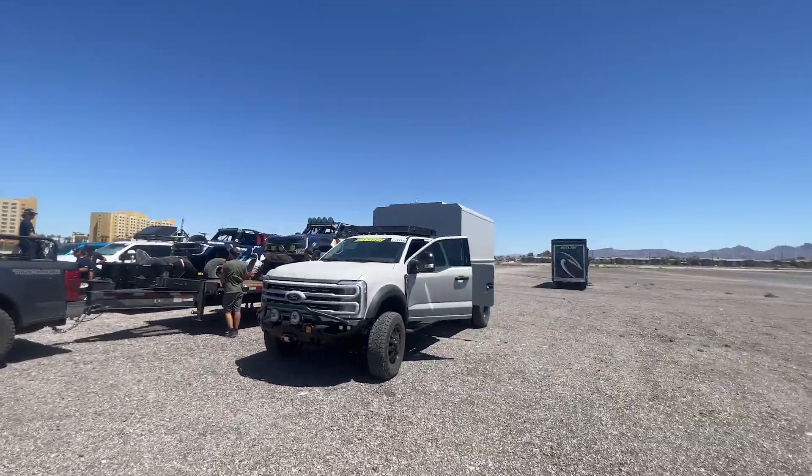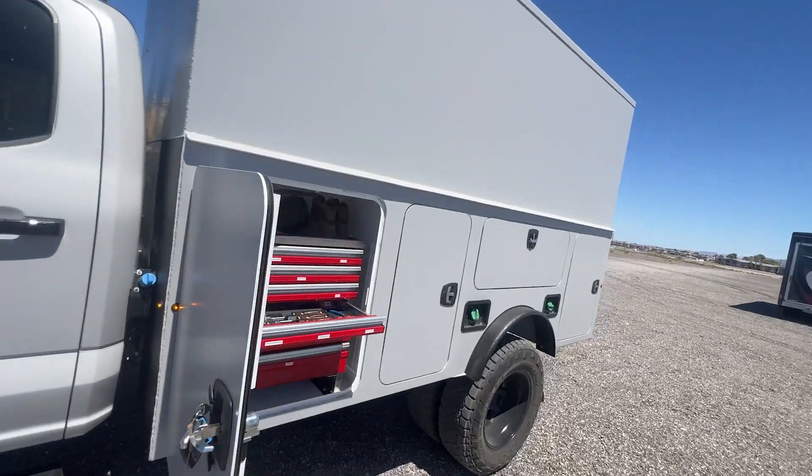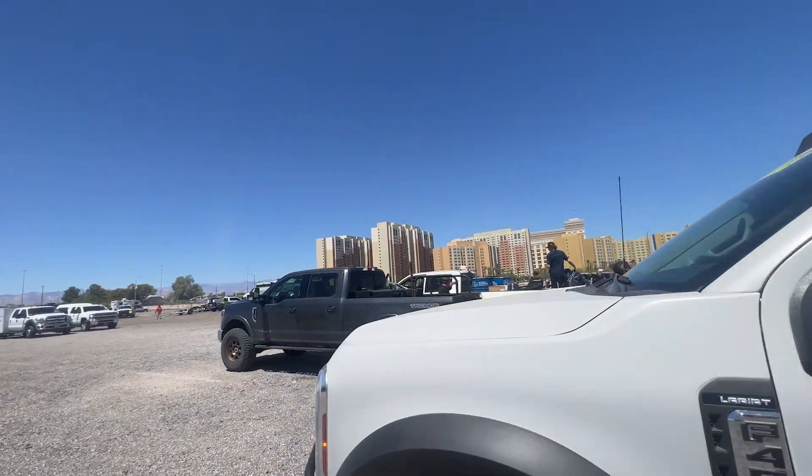It takes a freaking army to do these races. So this is our brand new chase truck — it is the beast. And we have our other chase truck, our Tremor. Extra fuel, pulls the bad boy. The best tow rigs in the business. Tell me a better truck than a Ford Super Duty for work. I'll wait.